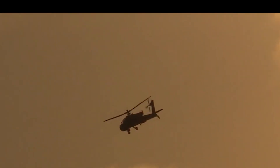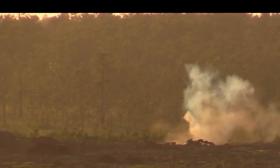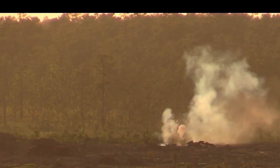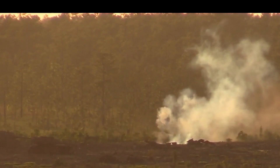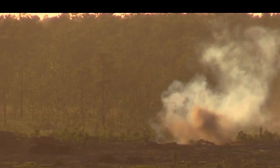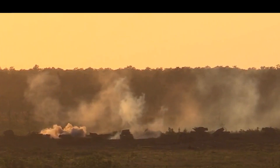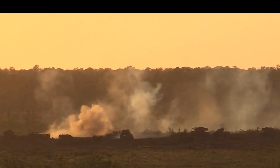This attack helicopter may be fitted with a Longbow fire control radar, which is also used on the previous AH-64D variant. It gives the capability to fire AGM-114 Hellfire II anti-tank guided missiles in fire-and-forget mode. Without this radar, the Hellfire II missiles are launched in line-of-sight manner.